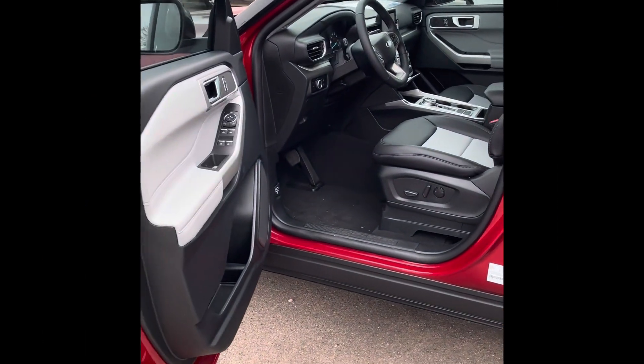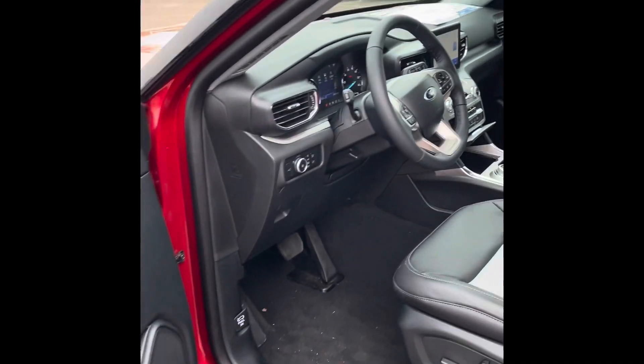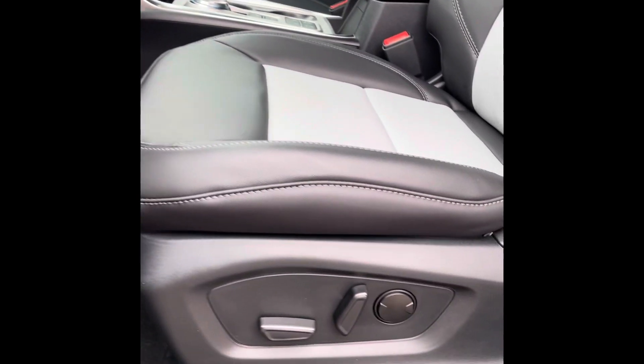Hey there, this is Alex over here with the Big P Peoria Ford. I'm going to go ahead and show you some quick neat features of the inside of this 2024 Explorer XLT.